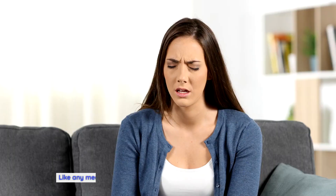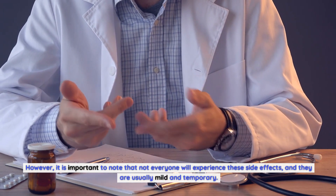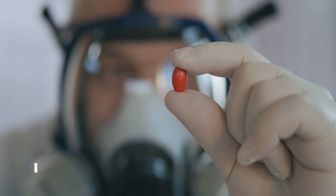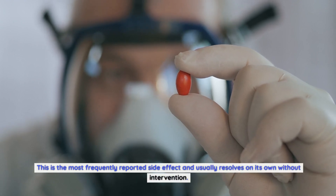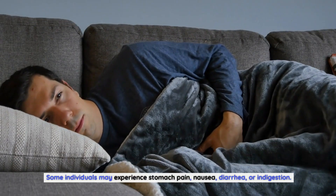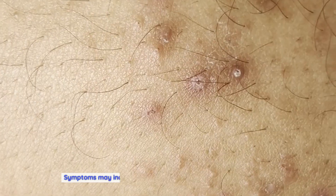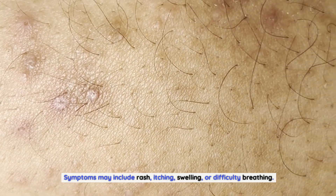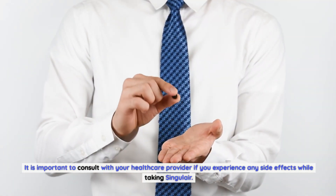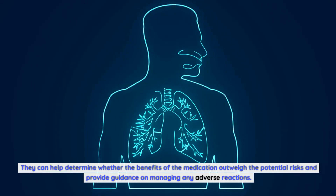Common side effects of Singulair: Like any medication, Singulair can cause side effects in some individuals. However, not everyone will experience these, and they are usually mild and temporary. The most common side effects include headache — the most frequently reported, usually resolving on its own — as well as gastrointestinal disturbances such as stomach pain, nausea, diarrhea, or indigestion. Although rare, allergic reactions can occur, with symptoms including rash, itching, swelling, or difficulty breathing; medical attention should be sought immediately if these occur. Consult your healthcare provider if you experience any side effects.